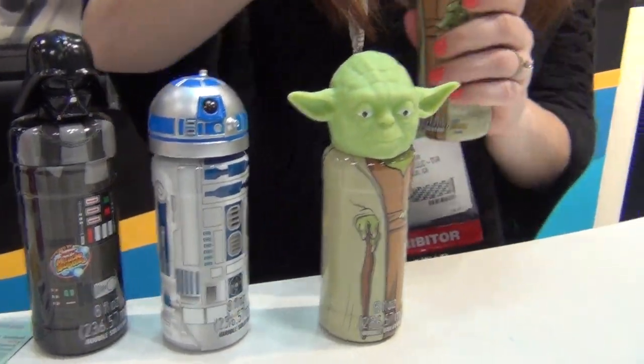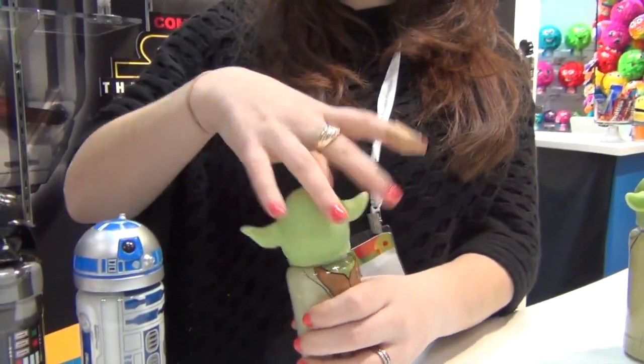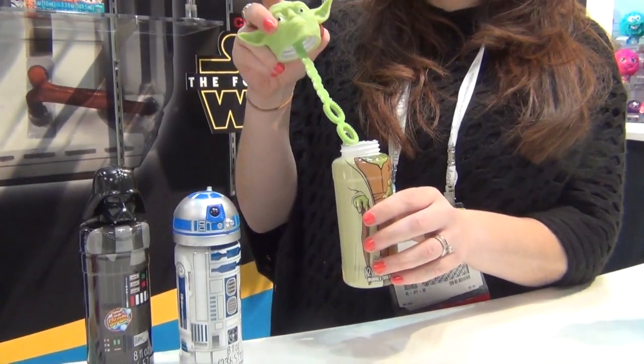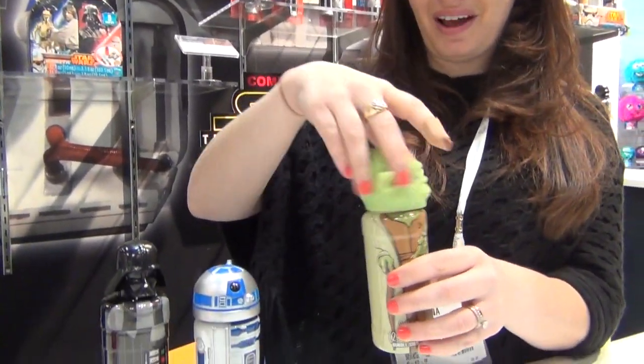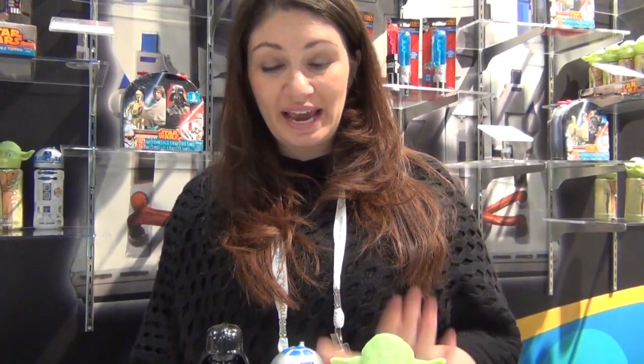The way they work is you screw off their head. Walgreens will have the exclusive Boba Fett. It's like taking something that everyone had in their childhood and mixing it with something that's really popular in pop culture. Exactly. It's eight ounces of bubble solution, so they're full-sized bottles.